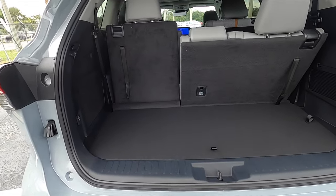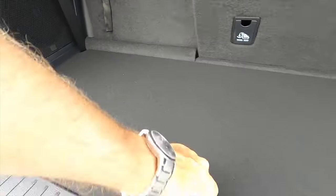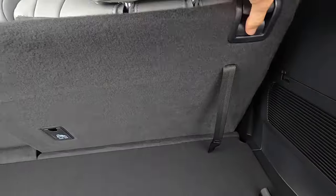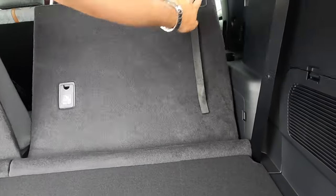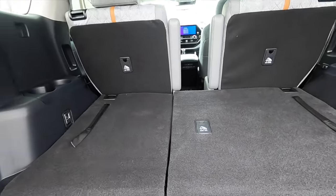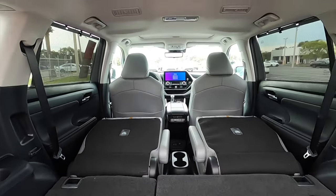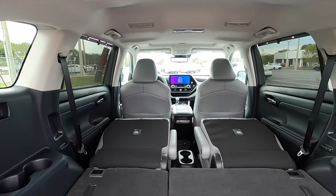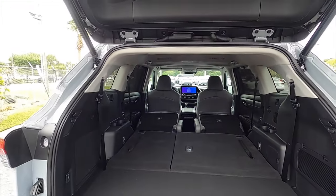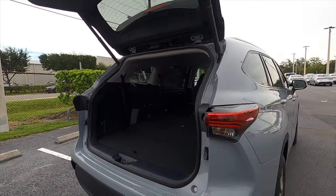Power liftgate opens into 16 cubic feet of storage with a 12-volt outlet underneath the floor, plus additional storage where you can place the privacy cover. Split-fold the rear bench at a 60/40 split to increase cargo to 48.4 cubic feet. Fold down the captain seats and cargo increases to 84.3 cubic feet, which is around 13 cubic feet less than the Grand Highlander, though the opening is about the same.